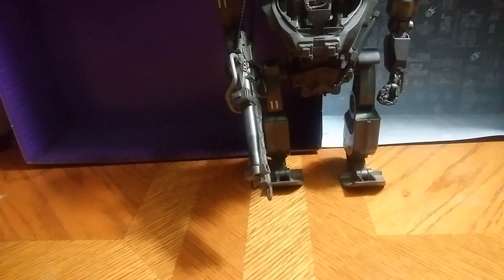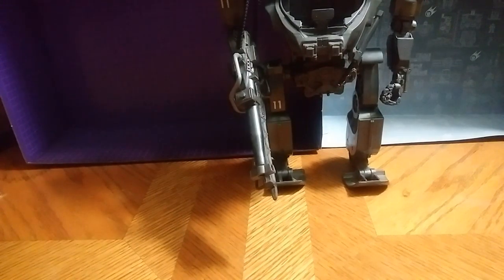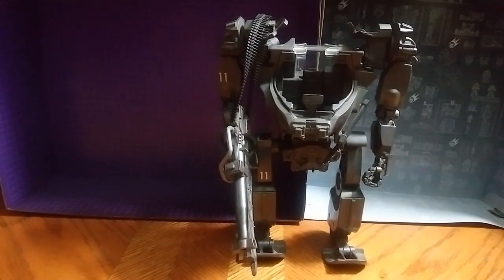Hey, what's up YouTube man, Eddie Hill, and today I'm reviewing another figure, and this is from Avatar — from the movie Avatar with those mech suit things. Definitely one of my best, best buys.